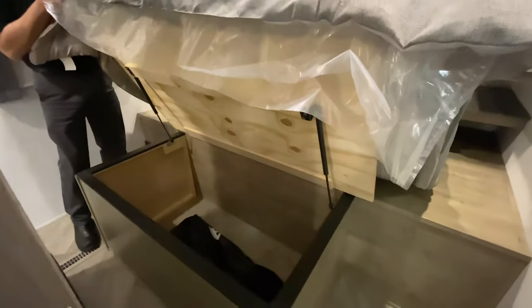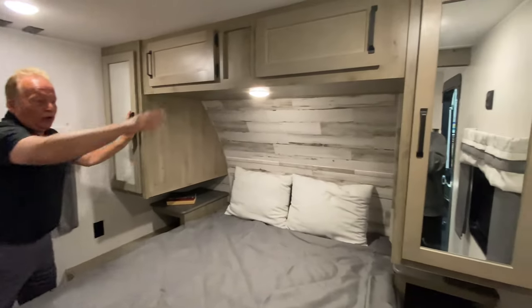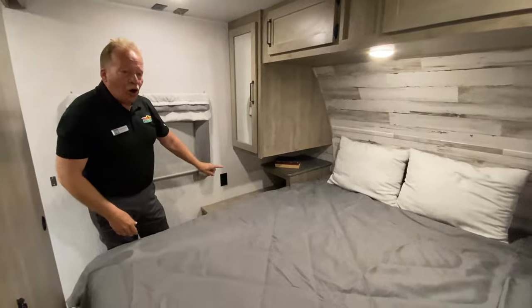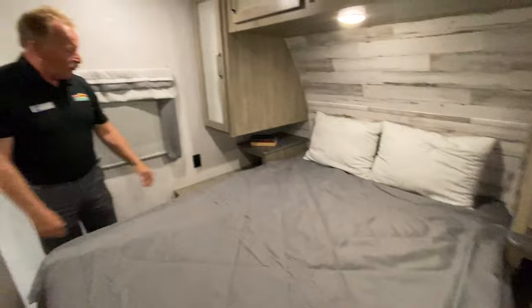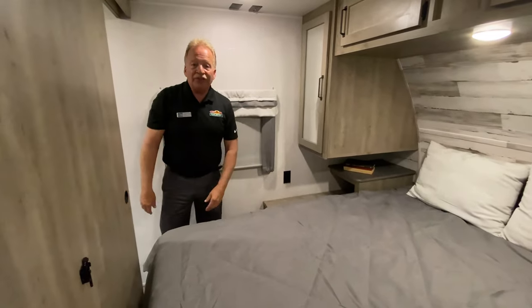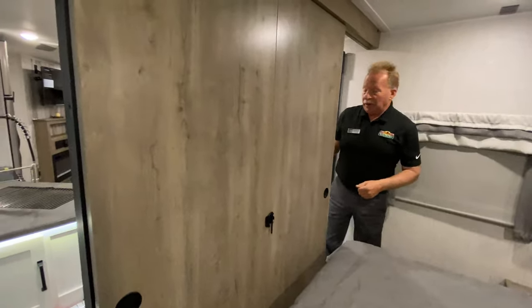We have storage underneath this bed — look at that, isn't that awesome? There's your spare cover underneath there. You have cabinetry on both sides, 110-volt outlets on both sides of the bed, and USB chargers. It does come with the bedspread and the pillows. You've got shelves on both sides and you have doors, not curtains, in a Puma — how about that?